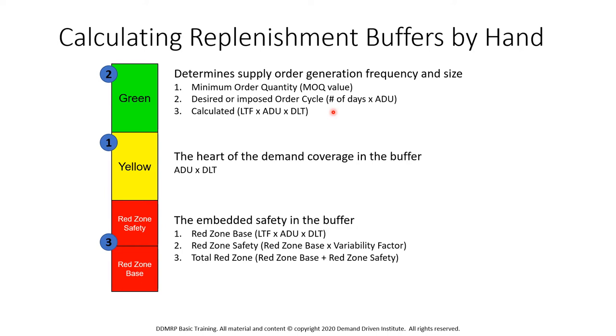The red zone is broken down into two parts: the red zone base and the red zone safety. We calculate the red zone base first — it's the yellow zone multiplied by the lead time factor, so it's the lead time factor times the average daily usage times the appropriate lead time. Once we have that number, we multiply it by the variability factor to get the red zone safety. Then we add the red zone base and the red zone safety together to get the total red zone.